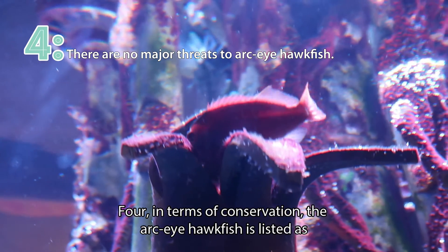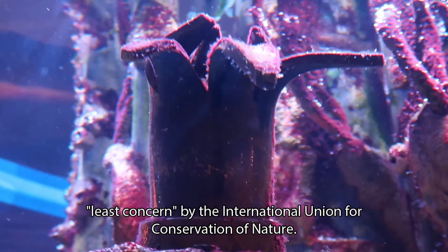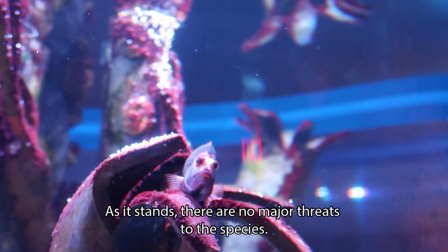Four: In terms of conservation, the Arc-eye hawkfish is listed as least concern by the International Union for Conservation of Nature. As it stands, there are no major threats to the species.